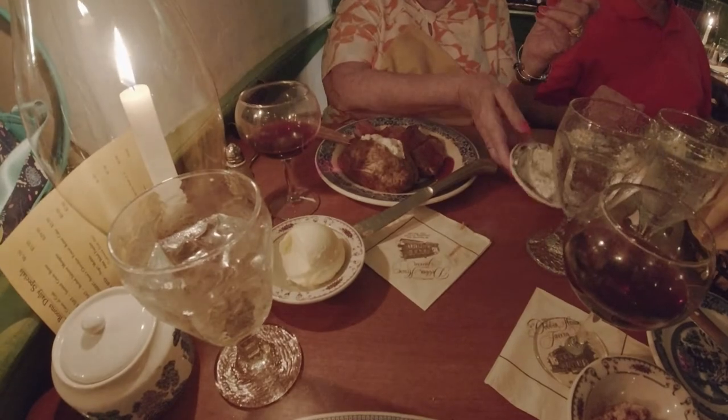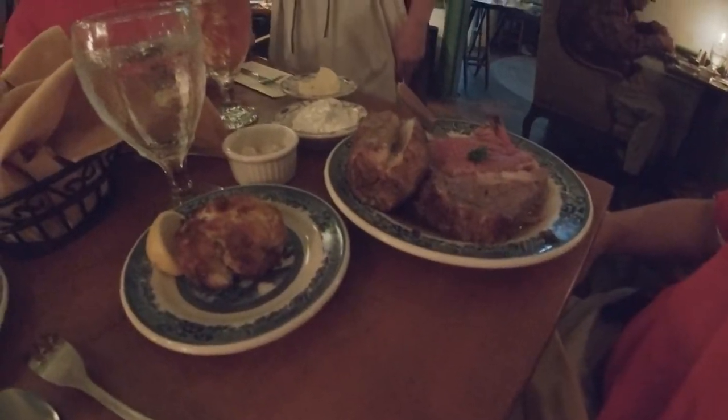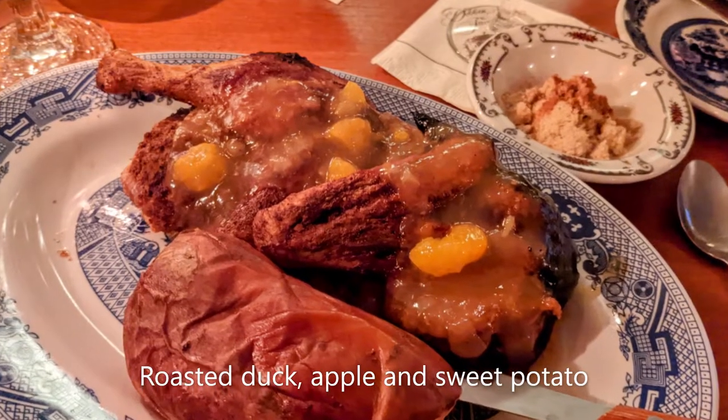My father and I got the duck with apple and sweet potato. My mother got the pork with raspberry sauce, and Ryan got the prime rib with crab cake. I've never come to a restaurant where not only do we get to be inside this amazingly historic house — which we are going to tour after dinner — but we're eating by authentic, true candlelight.